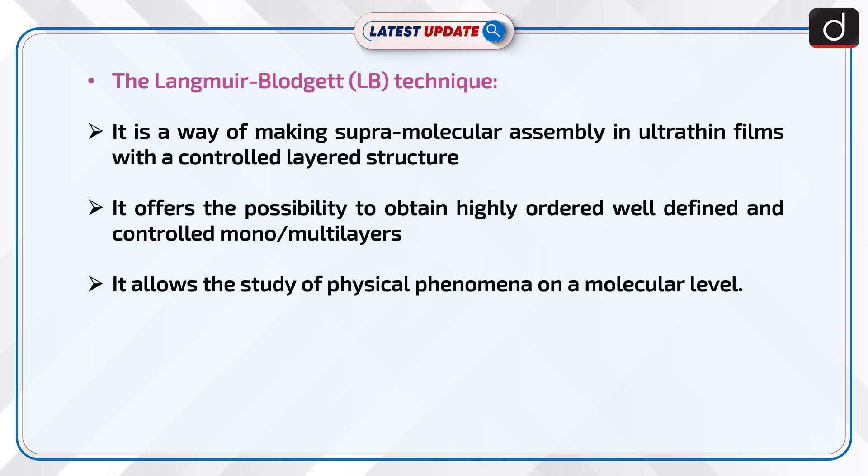The Langmuir-Blodgett (LB) technique is a way of making supramolecular assembly in ultra-thin films with a controlled, layered structure. It offers the possibility to obtain highly-ordered, well-defined and controlled mono- or multi-layers, and allows the study of physical phenomena on a molecular level.